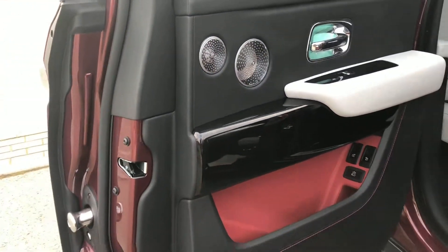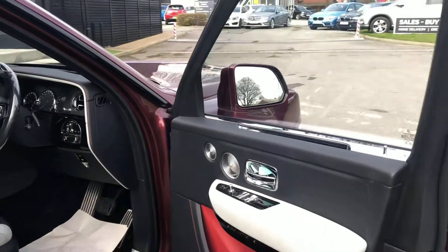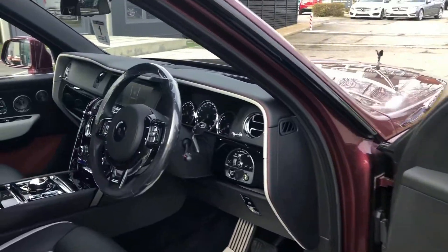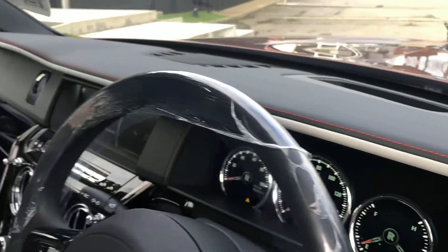The vehicle has been specified with piano black veneer in lieu of the standard Technicol carbon, and you can see some of the detailing including an instrument panel top stitch in Hotspur Red.